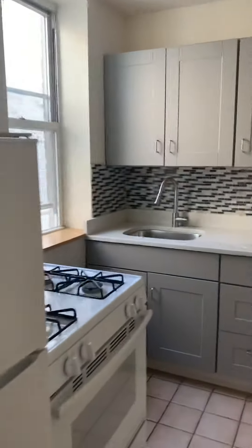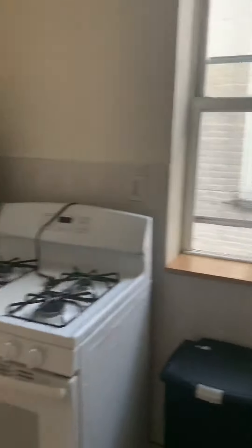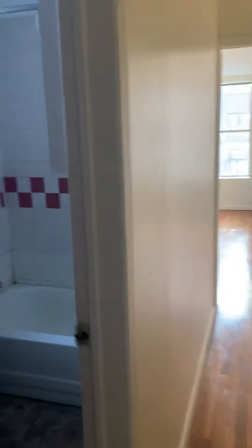And the kitchen, fully renovated. This big window — every room has a window, even the bathroom.